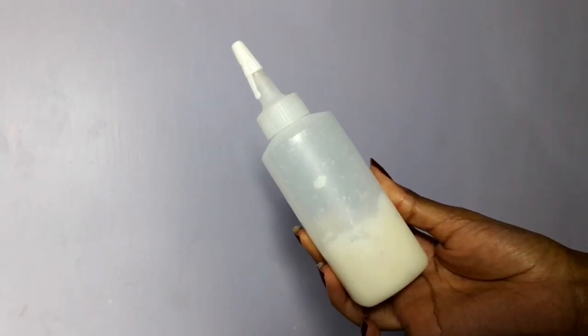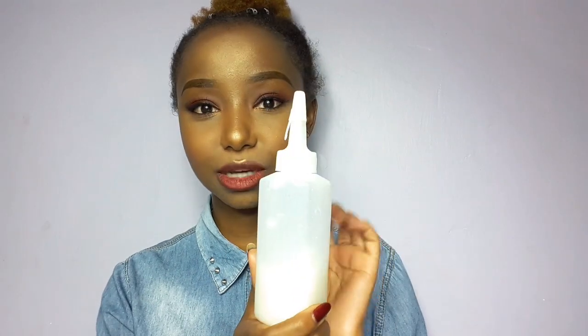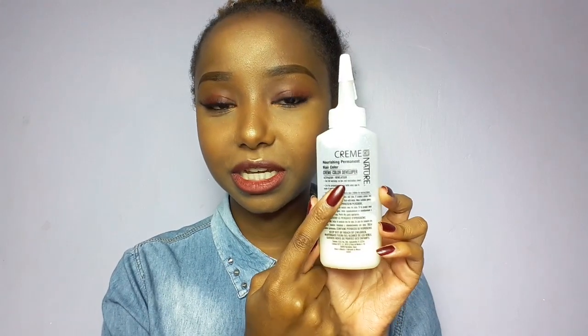The next item is coconut oil, which I keep in this applicator bottle because I don't have any left in the original jar. I usually buy the small pure coconut oil from Kentes — it goes for about 300 shillings. I melt the coconut oil and put it in this applicator bottle, which I got from a hair dye pack. When I want to reuse it I warm it up — I'm lazy so I just hold it in my hand until it melts. I especially like using coconut oil as a pre-poo treatment.